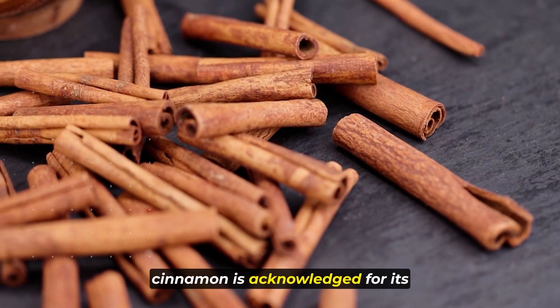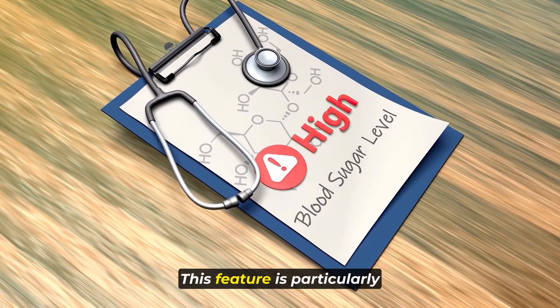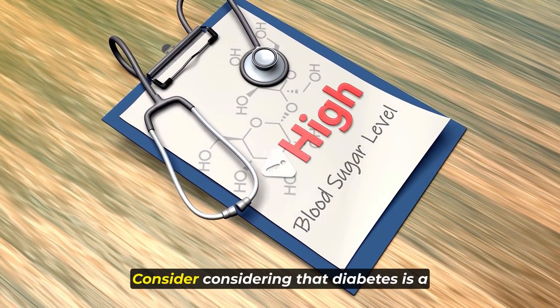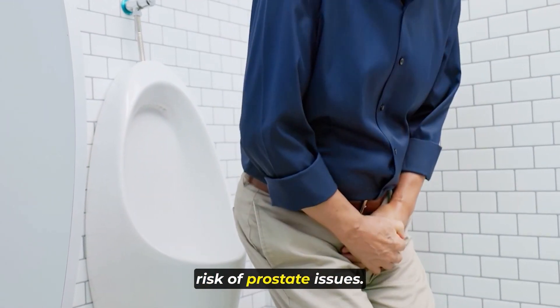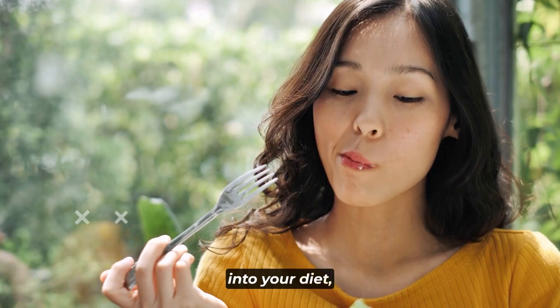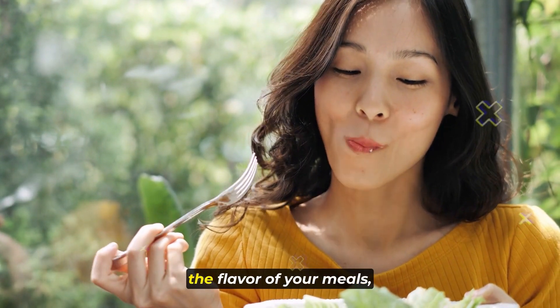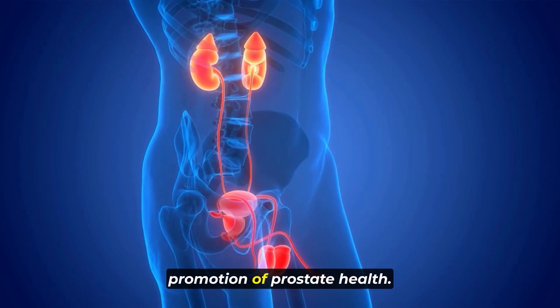Moreover, cinnamon is acknowledged for its capacity to regulate blood sugar levels. This is particularly significant considering that diabetes is a factor that can elevate the risk of prostate issues. By incorporating cinnamon into your diet, you're not merely enhancing the flavor of your meals — you're actively engaging in the promotion of prostate health.